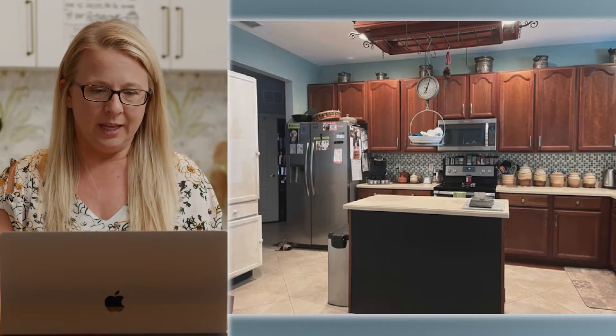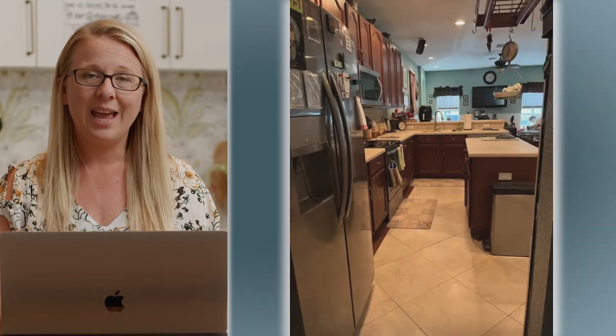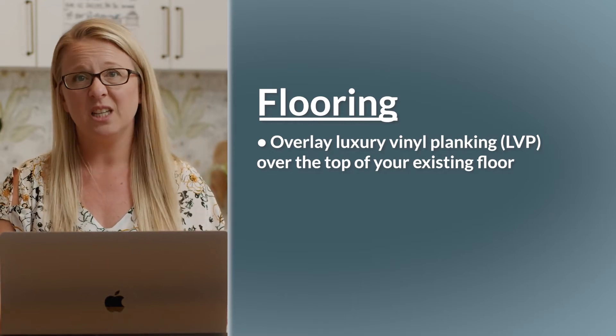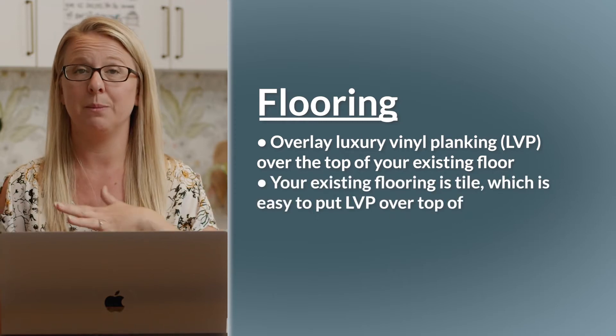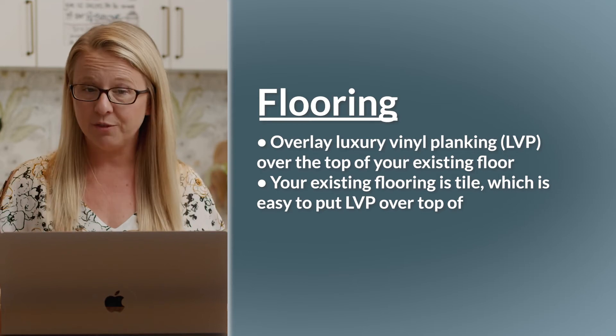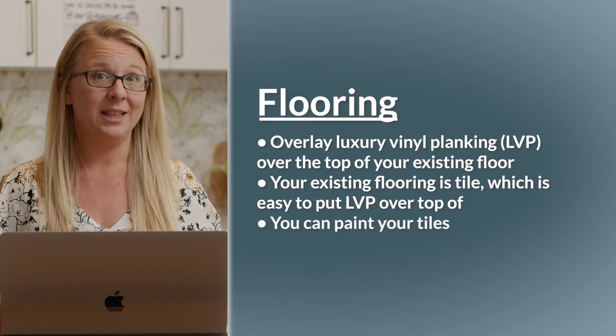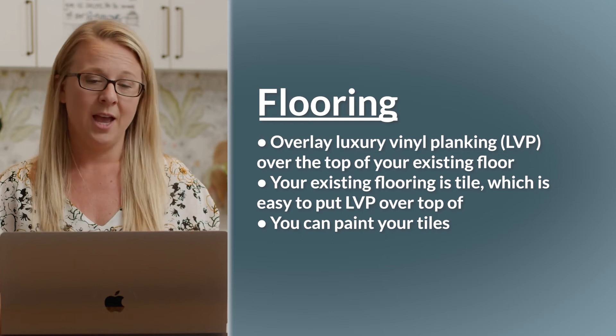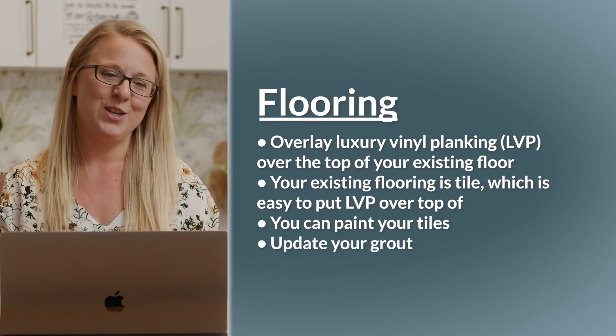If you're able to change out your flooring, I would also do that. I see it's kind of a creamy beige. You can lay LVP — luxury vinyl planking — right over top of it. Tile is really easy to lay over and you just run it into your cabinetry, then do a quarter round around the edging to finish it out. If you don't have the budget for new flooring, you can easily paint these tiles — I've seen a lot of DIYers do it and it holds up for a very long time with the right paint and proper prep. Or you can just update your grout, because dingy grout makes a huge difference when refreshed.